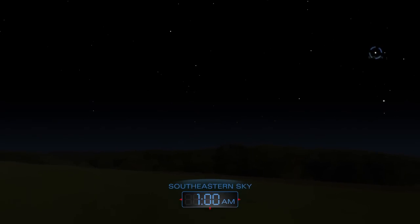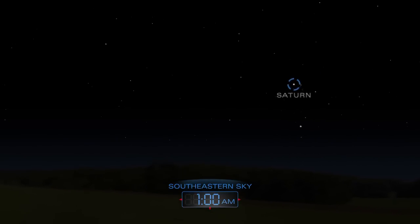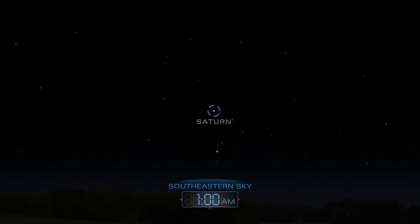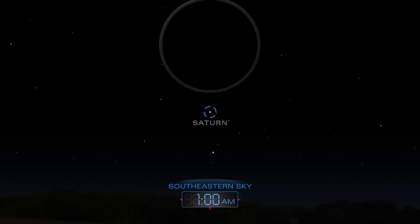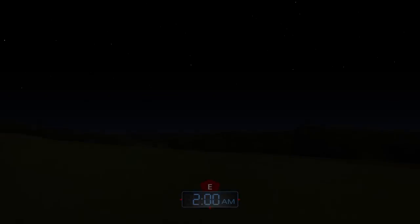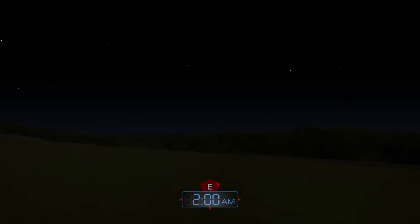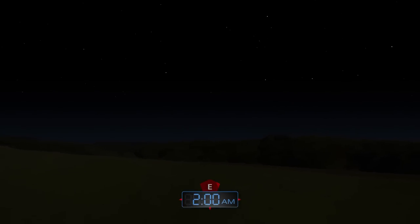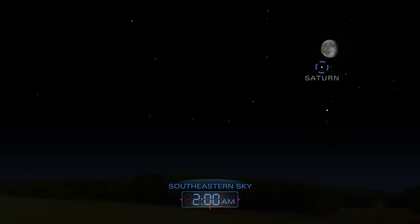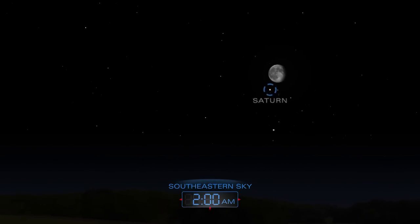After midnight, look for Saturn shining in the southeastern sky. The planet's rings are easy to see with a small telescope. Saturn will cozy up to the moon in the early morning hours of April 8th.